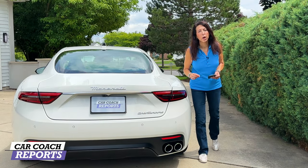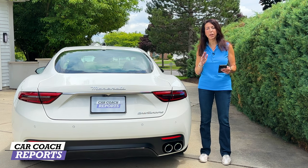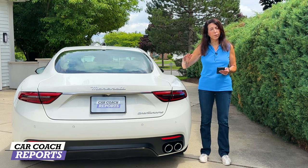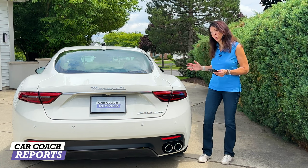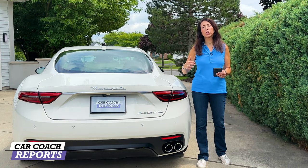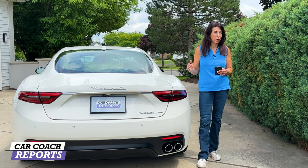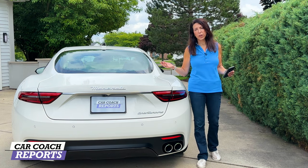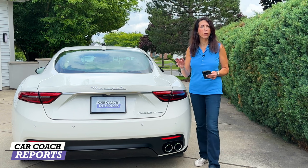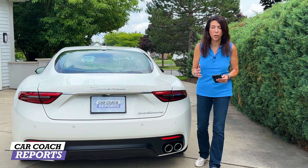Marinello Maserati lent us this 2024 Maserati GranTurismo Modena edition; we'll be getting the Trofeo in soon for a separate review. The price starts at $174,000. Our test vehicle with options — comfort package, ADAS safety package, 21-inch rear wheels, 20-inch fronts, and more — came in at $198,000. Fully loaded it would be $206,000, which is right in the sweet spot with competitors like the Corvette Z06, Porsche 911, McLaren Artura, BMW 8 Series, and Jaguar F-Type.